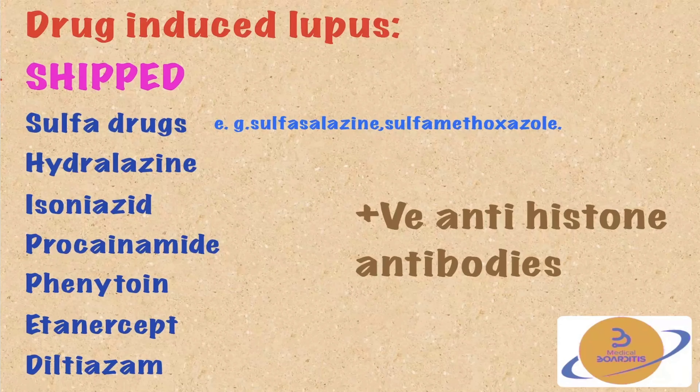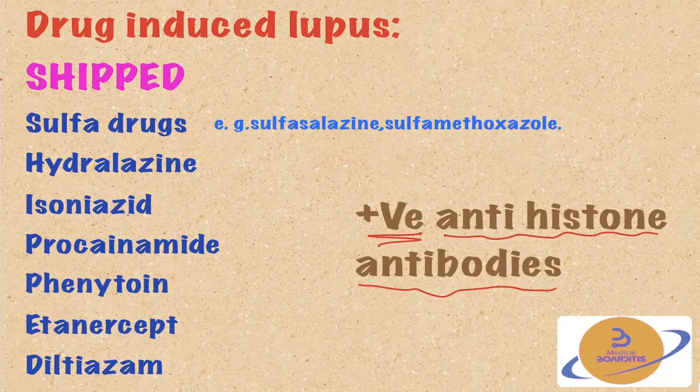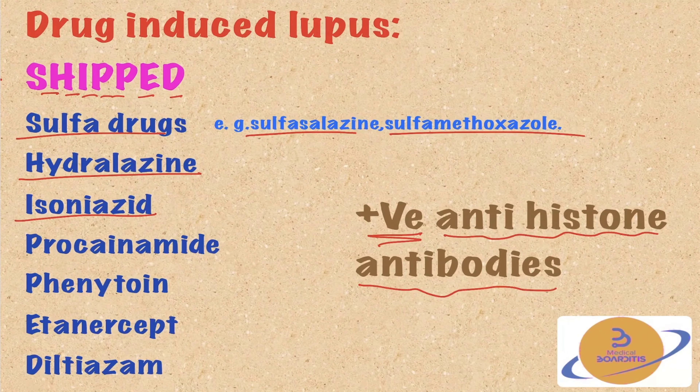Drug-induced lupus is characterized by positive anti-histone antibodies in the serum — this is very characteristic. The mnemonic for medications that cause drug-induced lupus is SHIPPED: S for sulfa drugs (sulfasalazine, sulfamethoxazole), H for hydralazine, I for isoniazid, P for procainamide, P for phenytoin, E for etanercept (used in rheumatoid arthritis), and D for diltiazem, which is a calcium channel blocker.